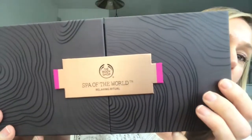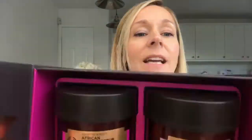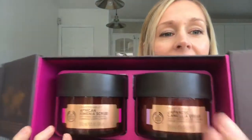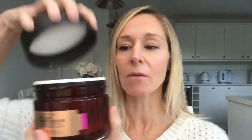I was inspired to do a video this morning on this beautiful Spa of the World relaxing ritual. As I used it this morning, it's got a beautiful African Ximenia scrub and also a beautiful Japanese camellia cream. The African Ximenia scrub has a rich oil from the Ximenia fruit seed, which is hand-picked in Namibia, and it manages to smell really fresh and warming at the same time.